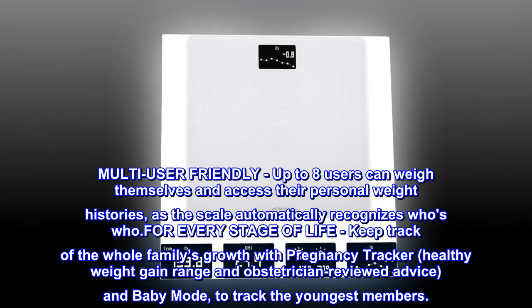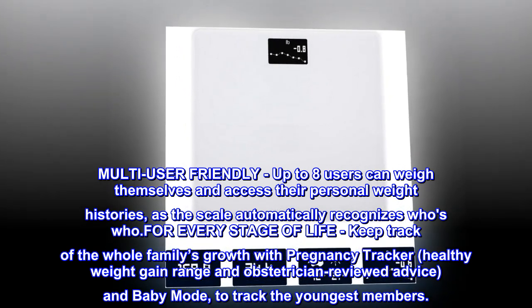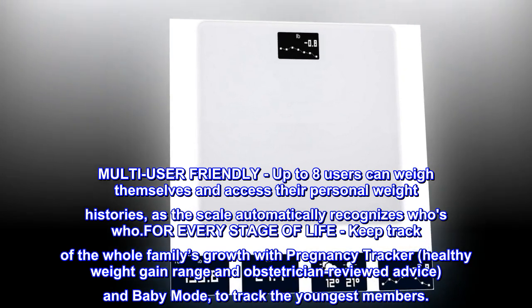For every stage of life, keep track of the whole family's growth with pregnancy tracker, healthy weight gain range and obstetrician reviewed advice, and baby mode to track the youngest members.